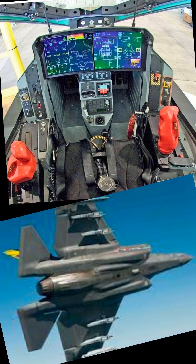It is equipped with a range of advanced weapon systems, including air-to-air missiles, air-to-ground missiles, and bombs.